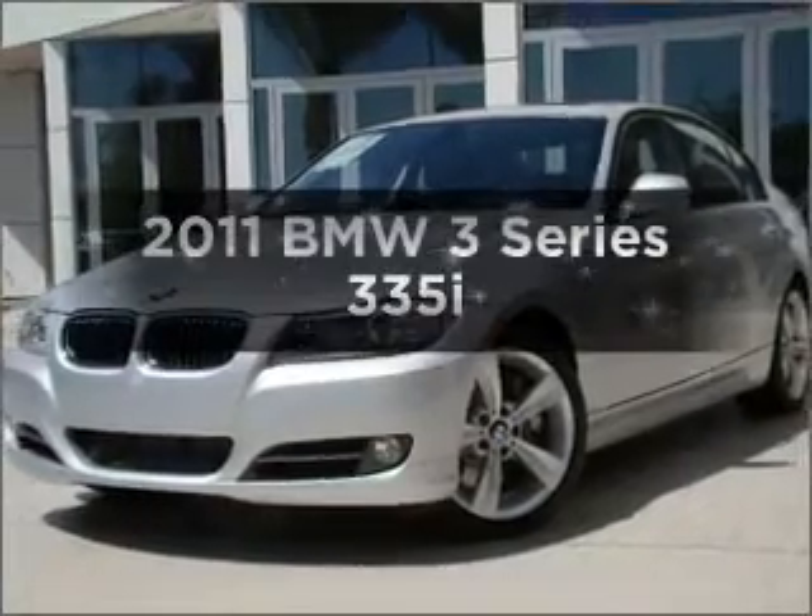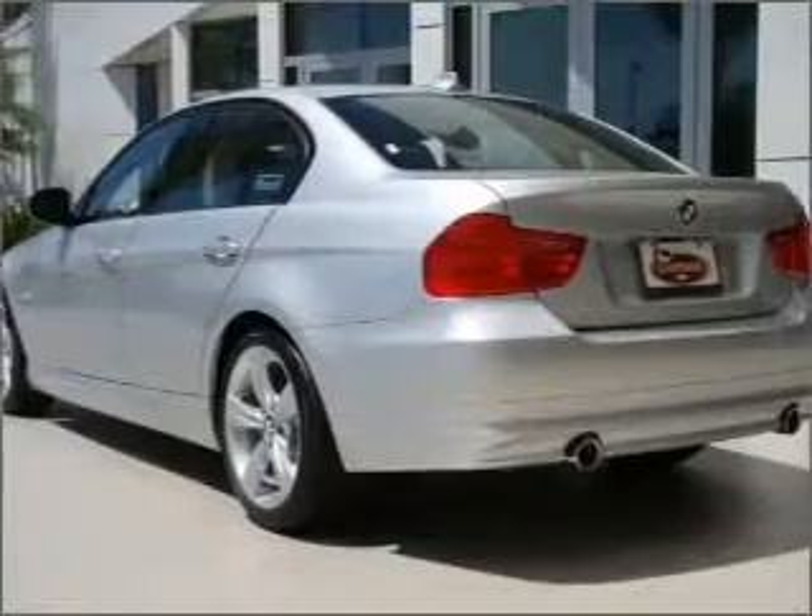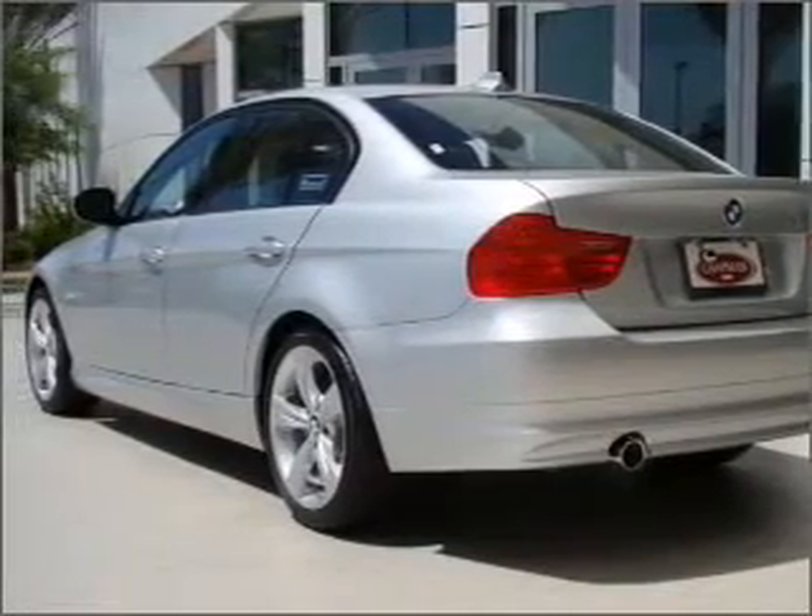Introducing the 2011 BMW 3 Series. Find everything you want in a ride under one roof with this vehicle.